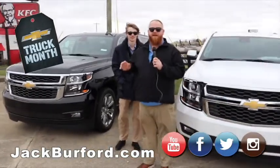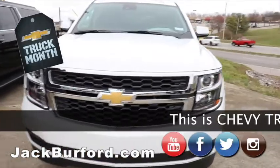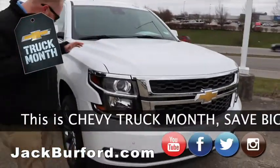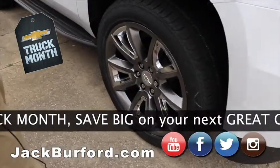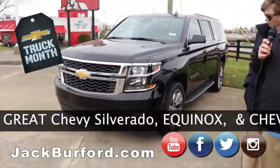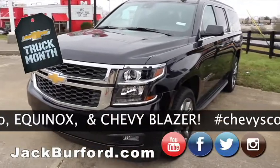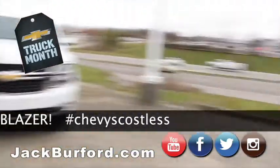All right everybody, we are back. Right now we are standing in front of our Suburban and Tahoe. We actually had some more in stock, but they sold. So right now we got this white Tahoe right here — it's an LT, it's got the convenience package, the luxury package. Great wheels, running boards. And right behind Ant is our Suburban, also an LT, same appearance package — wheels, running boards, chrome trim. Both of these are four-wheel drive with trailer brakes.